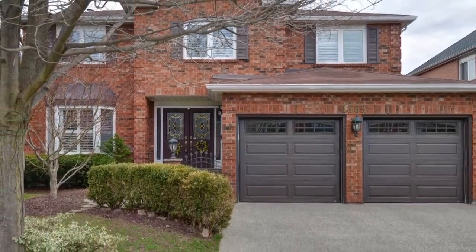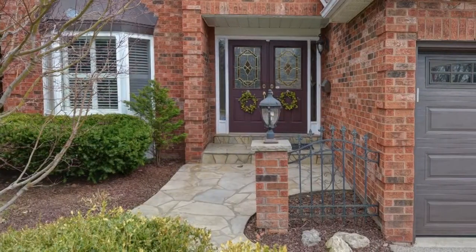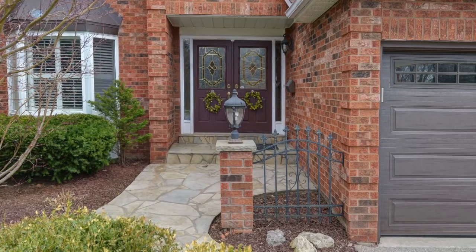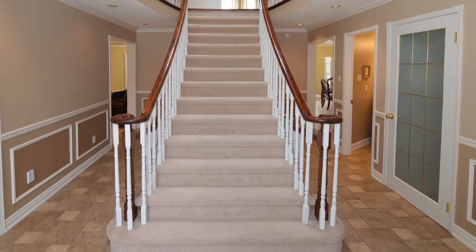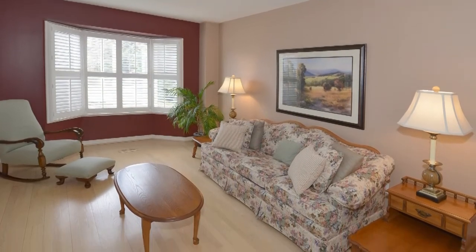This fabulous home is ideally located on a quiet street backing onto Heritage Way Park in the desirable Glen Abbey neighbourhood of Oakville. Welcome to 1363 Silversmith Drive, an executive family home which boasts a spacious layout and numerous updates.